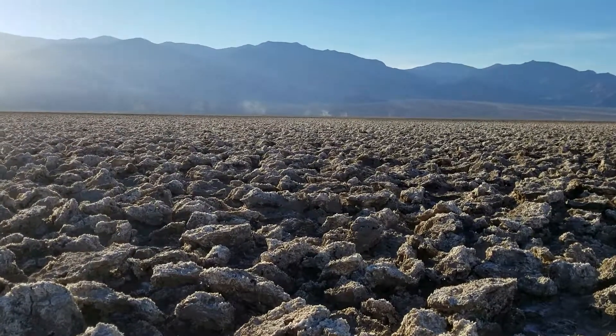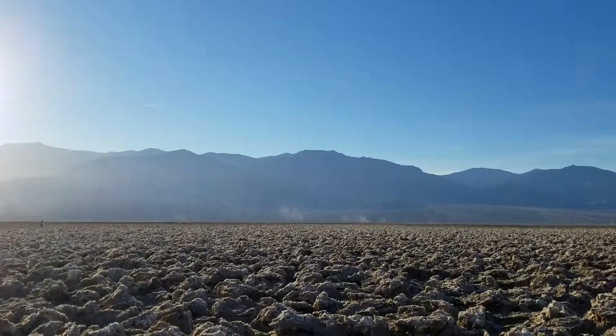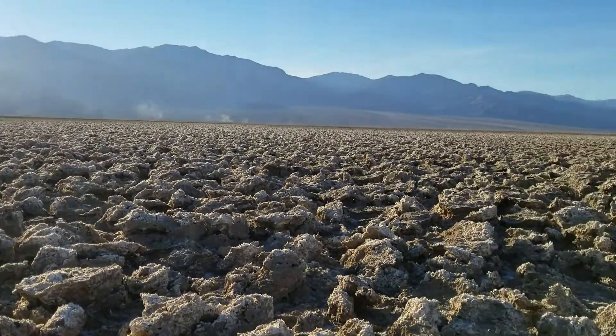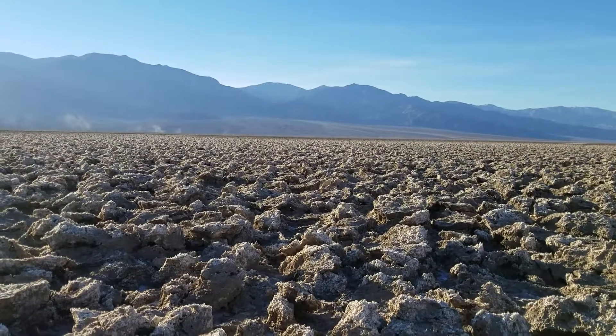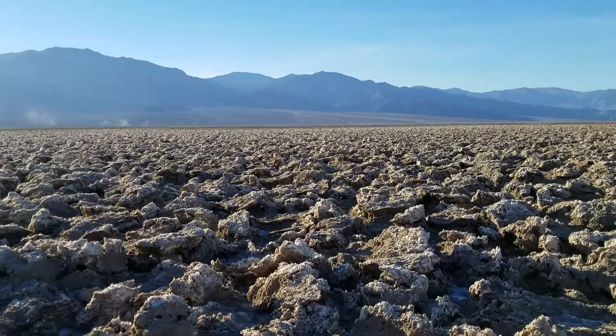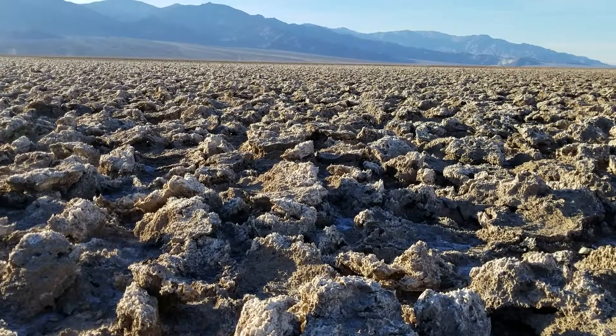Here we are at Devil's Golf Course, one of our favorite spots. I don't know what it is about this place, but it just makes you want to walk. You want to see how many of these salt formations you can climb.